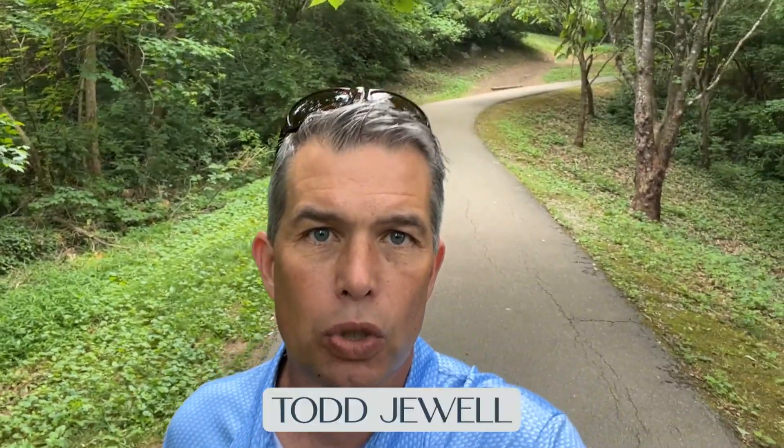My name is Todd Jewell, and me and my team receive calls and emails every day from people just like you who are looking to make that move, and we absolutely love to hear from you. We don't care if you're looking to move immediately or not going to be making that move for a year — we'd love to get the process started so it can be as smooth and stress-free as possible. Okay, let's get started.